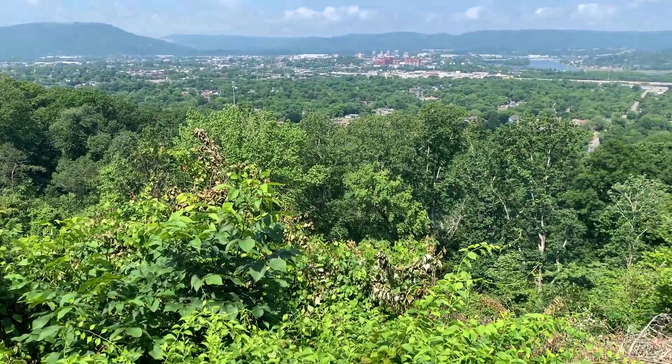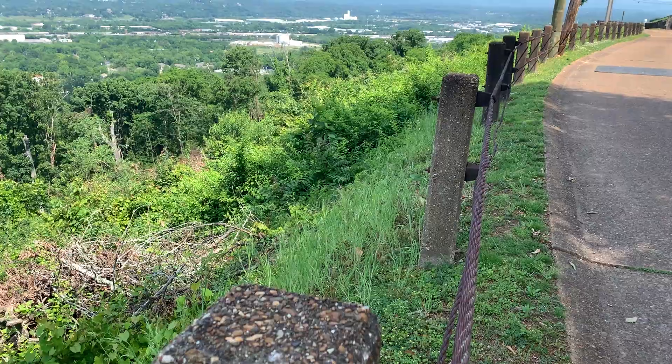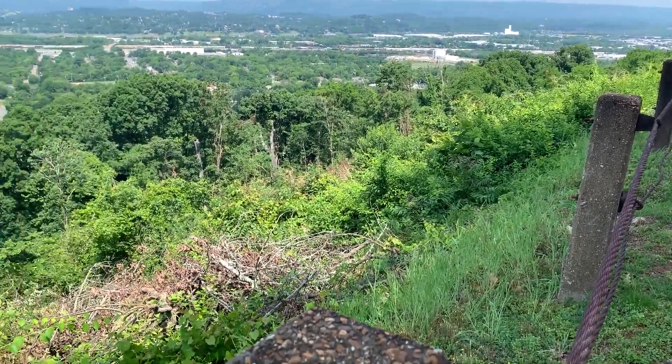It is pretty incredible just looking at how incredibly steep that is. It's just hard to believe that the Union just ran right up this.